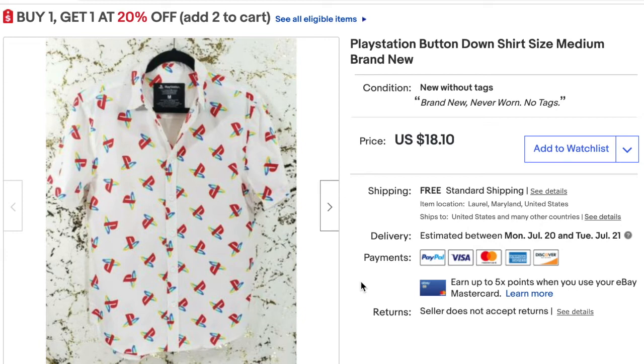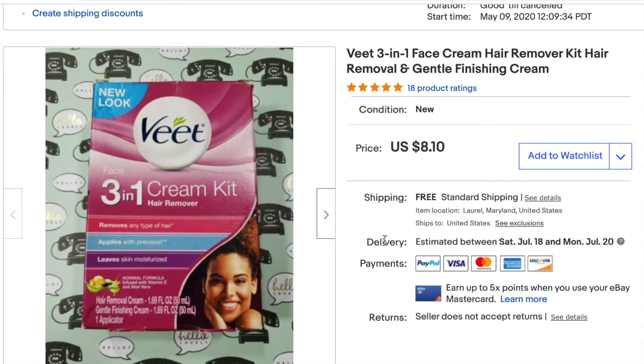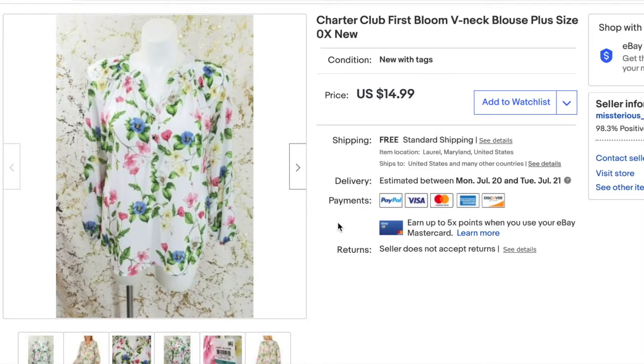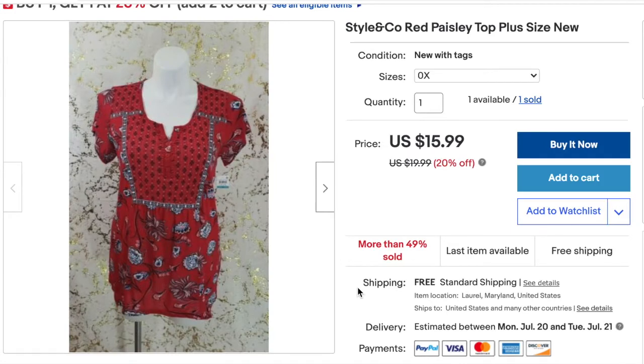Here I sold the V 3-in-1 face cream hair remover — I sold it for $8.10 and my total profit was $2.05. Here I sold the Charter Club First Bloom V-neck blouse — I accepted a best offer and sold it for $11. After fees and shipping I actually took a loss of $0.43 on this one.